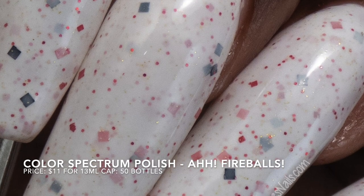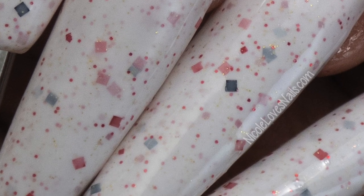Nothing in here actually dried down super textured. Removal is going to be on the tricky side from all of those glitters.